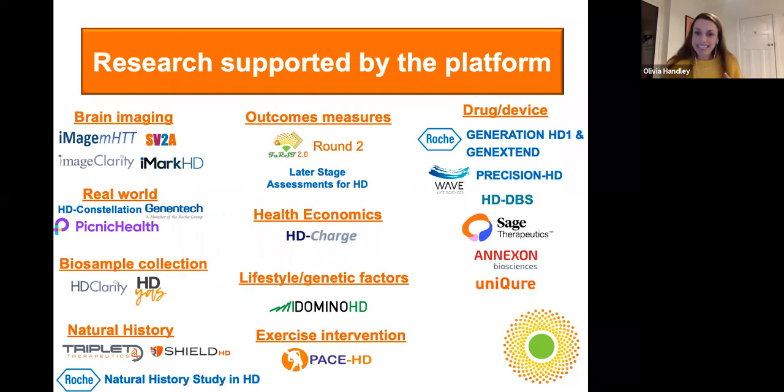But it isn't just about the data coming out. As invaluable as that is, the platform supports a whole host of different research initiatives: clinical trials, imaging studies, other observational studies, biosample collections — a number of you might be involved in HD Clarity, for example. These include both CHDI-funded studies and studies from external sponsors that we're working with. This list grows every couple of months as new contacts come in, and it's exactly how we want the platform to be utilised.